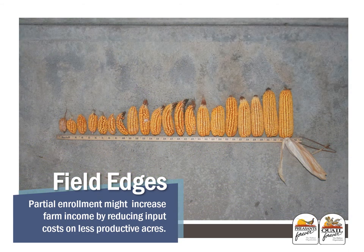Some other areas to consider on your operation are field edges. Partial enrollment might increase farm income by reducing input costs on less productive acres. The last photo shows the first 20 rows of production from a cornfield with a shelter belt that ran along the edge of the field — a great visual example of how the judicious use of conservation programs can actually increase farm and ranch income by reducing input costs.